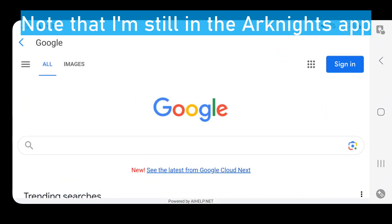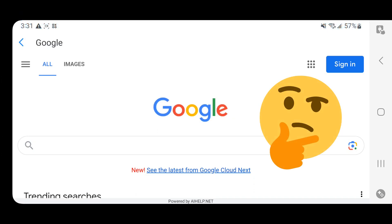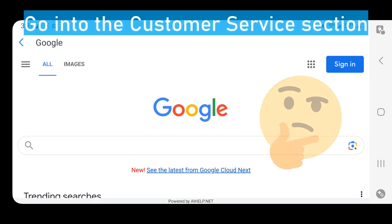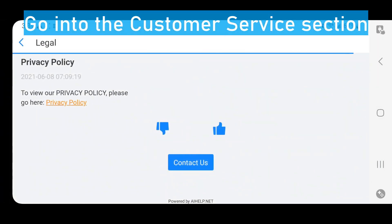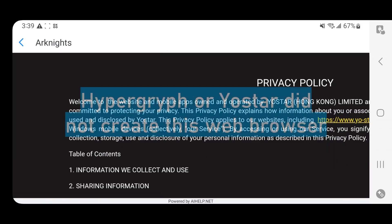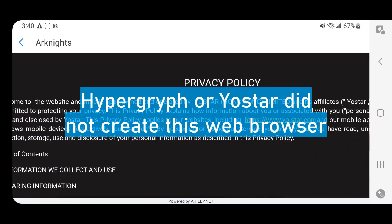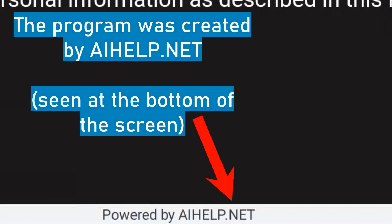You may be wondering how I even got here, or why there is a web browser in Arknights. It's actually quite easy to get there. You have to go to the customer service section, and then go to the privacy policy section, which gives you the webpage for the Arknights privacy policy. The truth is Hypergryph or Yoastar did not create this web browser, but rather you are browsing the internet with the customer service program, aihelp.net.